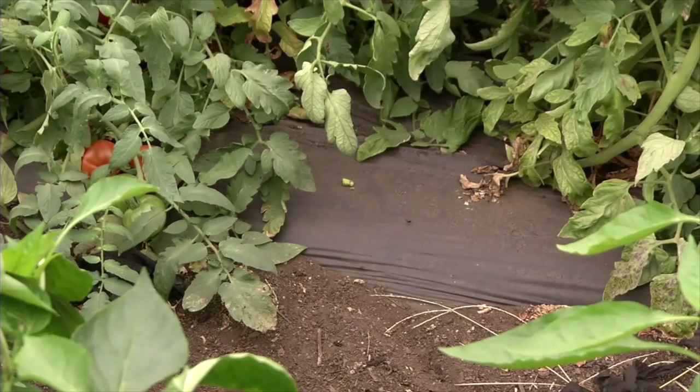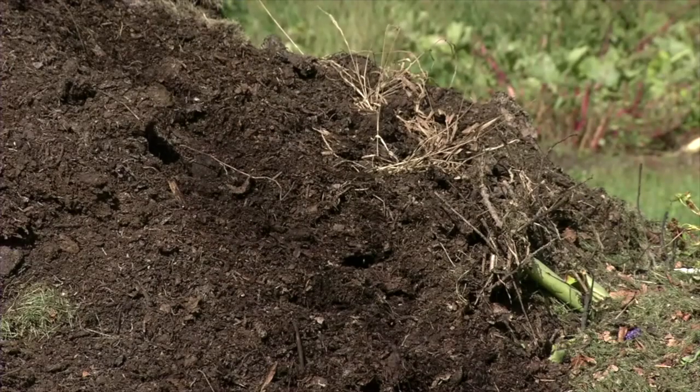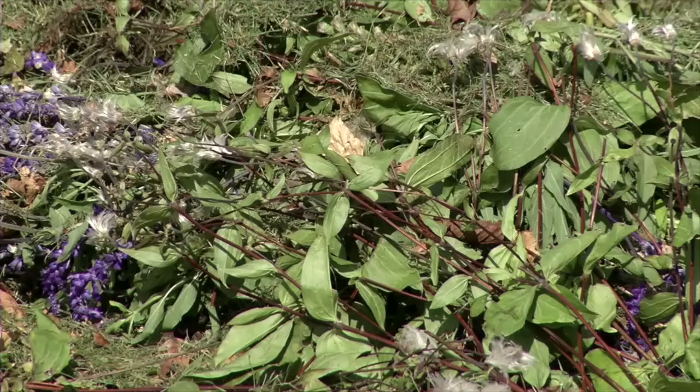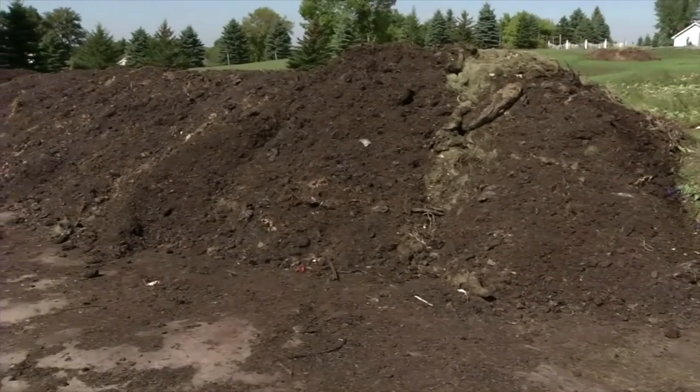The plant material left over from the vegetable operation goes into the composting. I turn it probably once a week, maybe once every other week, depending on the season. The more you turn it, actually the faster it'll compost.